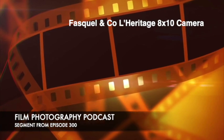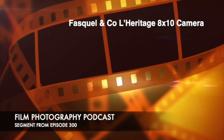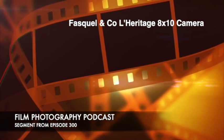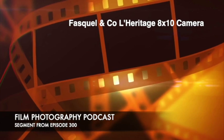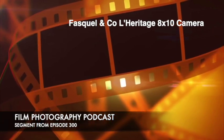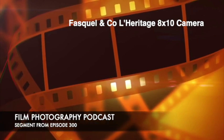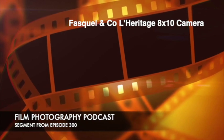They're launching the L'Eritage 8x10 — which, for us Americans, looks like 'Le Heritage.' It translates to 'legacy.' The whole deal is they're hardwood boutique 8x10 cameras. They're beautiful and they have red bellows.